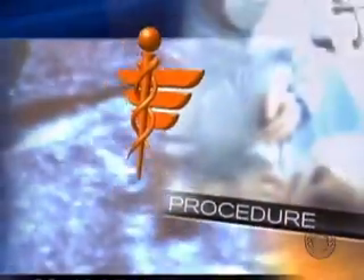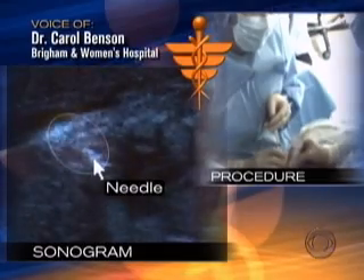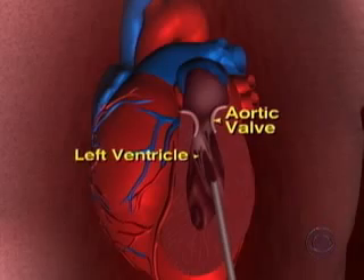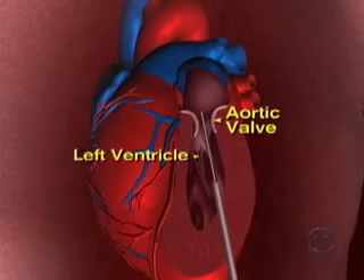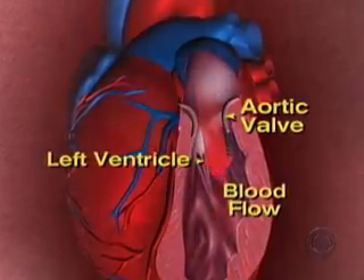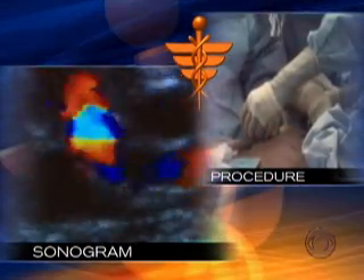Images of the baby's heart were taken during the actual procedure. You can see the tip of the needle inside the black chamber — that's the left ventricle. Once the needle reached the blocked valve, a tiny balloon was inflated, clearing the way for blood flow in the ventricle. Doctors could see that blood flow right away — that's the goal: the red and blue going across the valve.